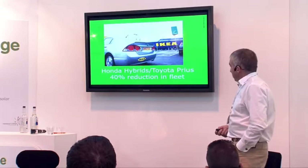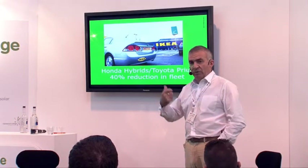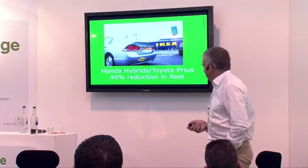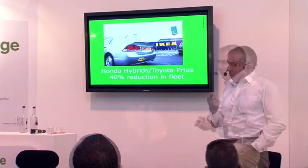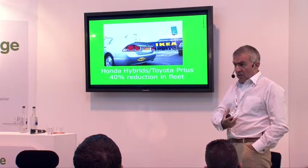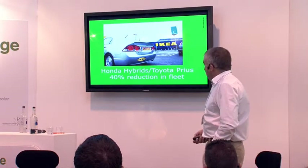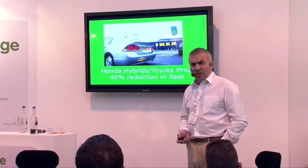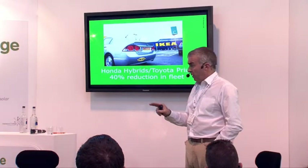And then into transport issues. I'm speaking at the Fleet Congress this afternoon at the Motorcycle Museum, and they're probably not going to be really impressed with the bottom line — that we reduced our vehicle fleet at Milton Keynes, Gateshead and our London stores, and then have hybrid vehicles in the remaining fleet.